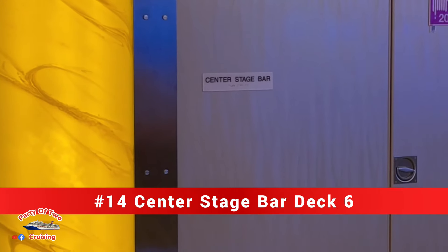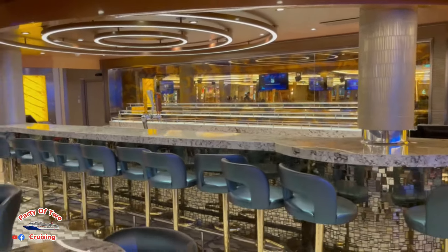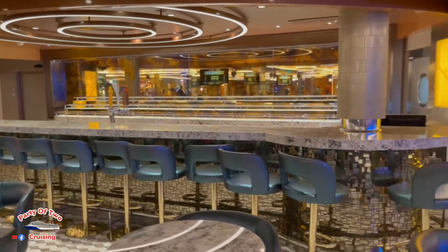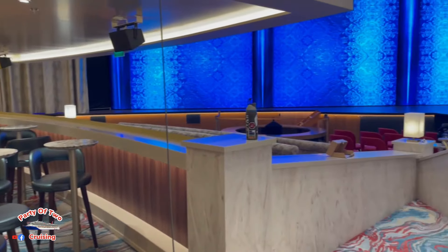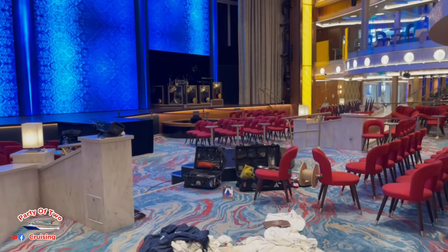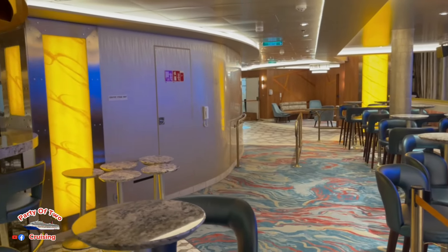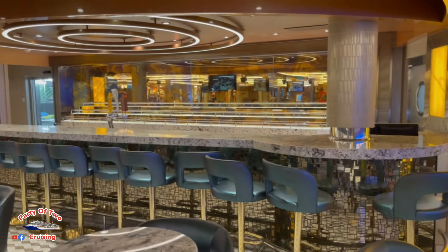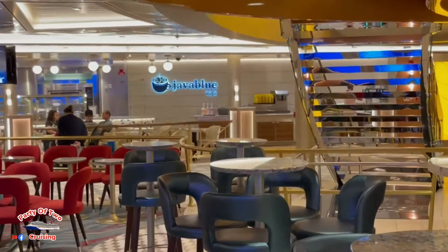Bar number fourteen is the Center Stage Bar, located right here in the central atrium. That gives us fourteen total bars on the ship. Also located right here is the Java Blue coffee bar.